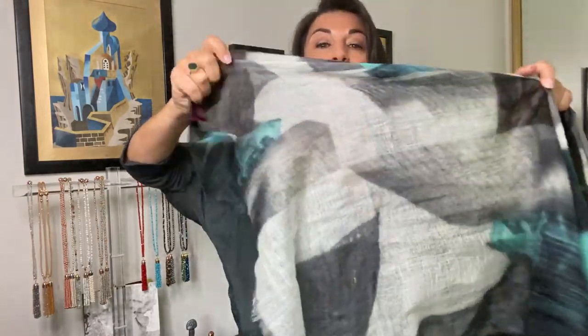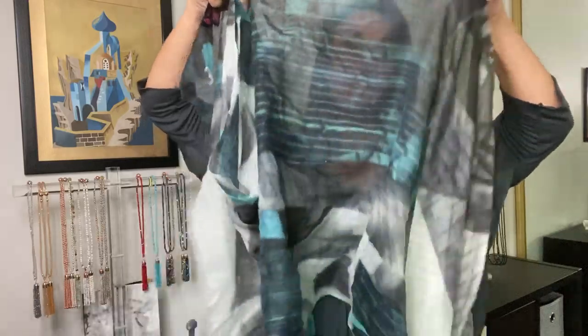Hi everyone, it's Marina Cola and this is the Turquoise Abstract Scarf. It's got a lovely combo of turquoise, white, black and grey running all the way through it. It really is like a true abstract painting, just lovely.